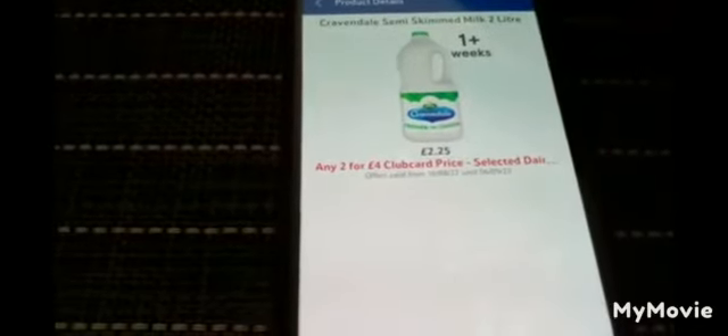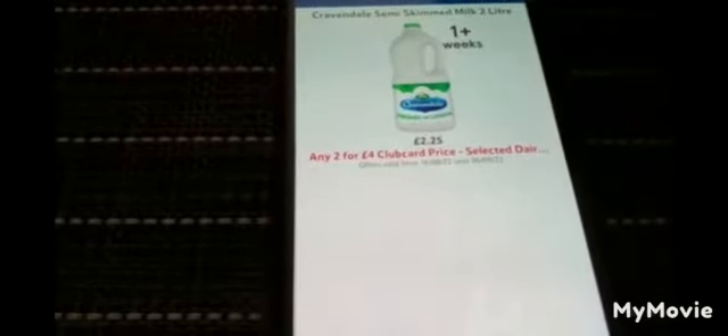Let me check another item — milk. The actual price of the milk is £2.25, but if I have a Clubcard and scan it at Tesco, I can get any two bottles of milk for £4. The offer is valid from 16th August 2022 until 6th September 2022.